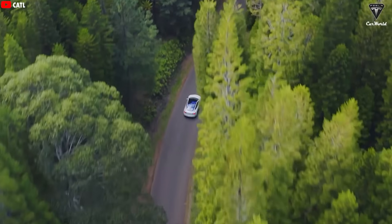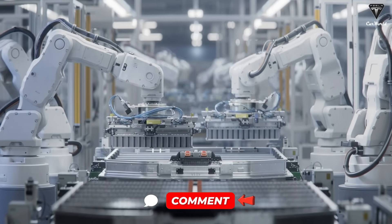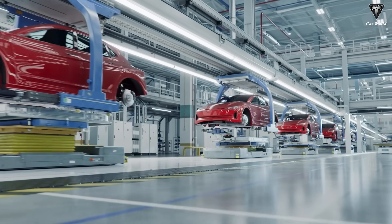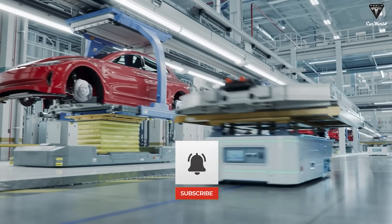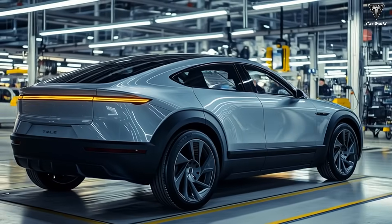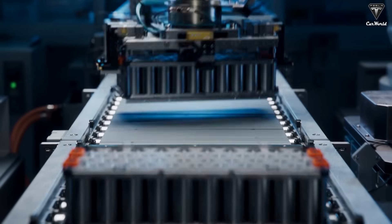So if Tesla released a $26,000 EV with a sodium-ion battery, would you be interested? Thanks for watching. If you enjoyed this video, don't forget to hit the like button and subscribe for more insights on electric cars and battery technology. Drop your answers to the questions in the comments — we love hearing your thoughts. And hit the notification bell so you won't miss our next video.